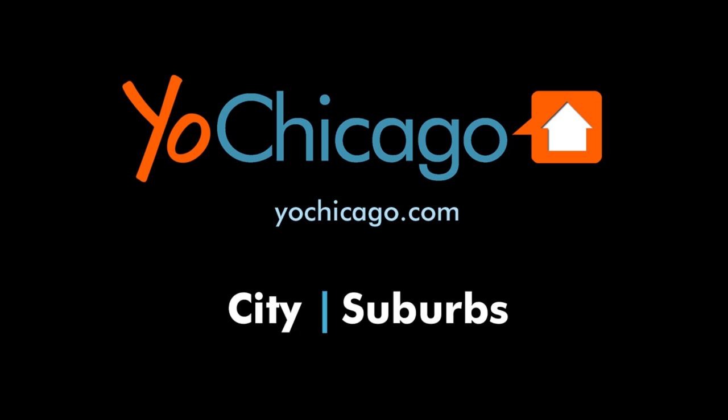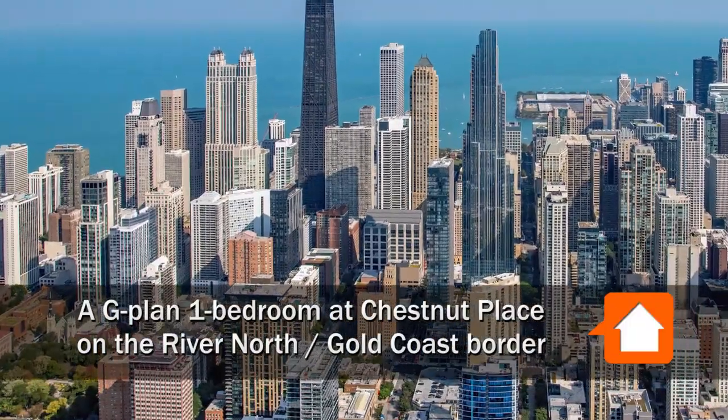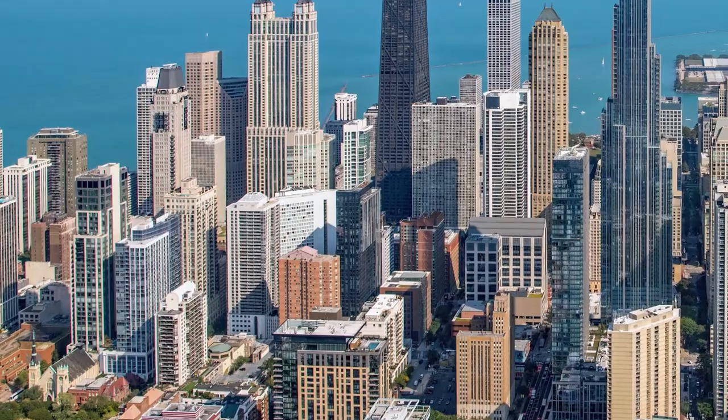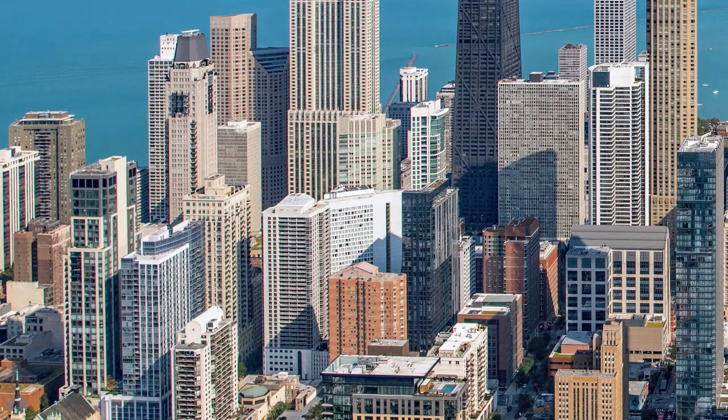This is Joe from YoChicago.com. I'm headed to a convenient location on the border of the Gold Coast and River North neighborhoods, steps from great dining, nightlife, and shopping, for a tour of one of the apartments at Chestnut Place.